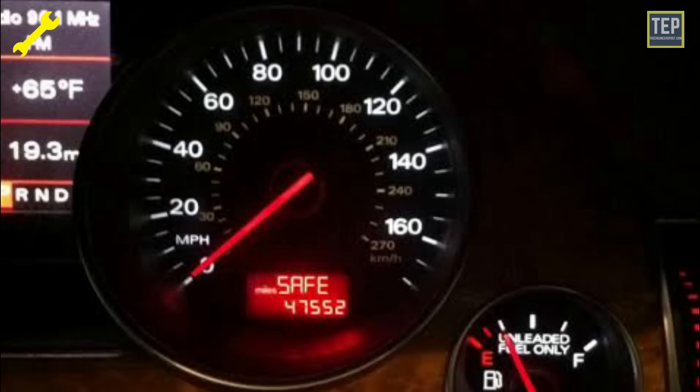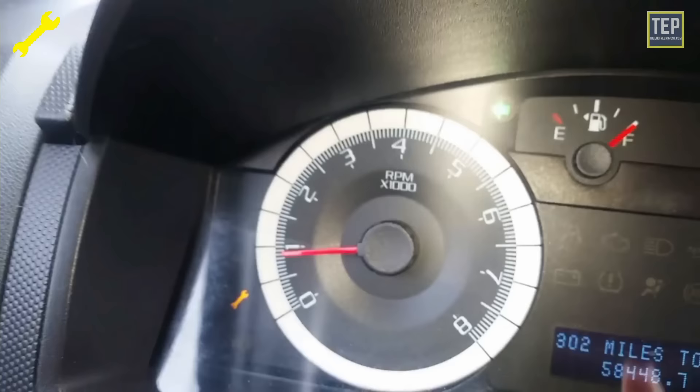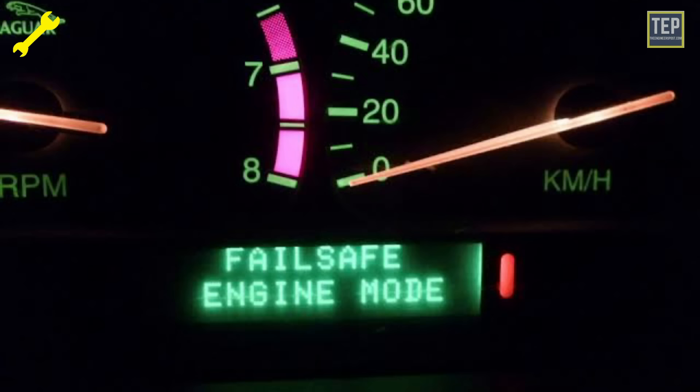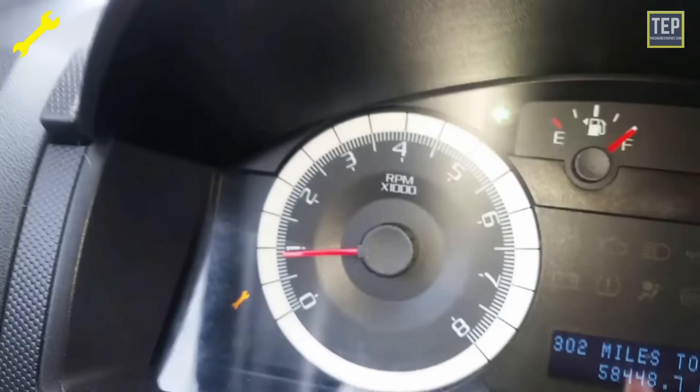If you ignore these warnings, your car may operate in a defaulted safe mode until the issue has been repaired. Your vehicle might enter fail-safe mode shortly after the powertrain malfunction light flashes. Fail-safe mode automatically limits engine power to safely maneuver your vehicle off the road without causing further damage. If this happens, you should only continue to drive as long as necessary to bring your vehicle to rest in a safe location and seek immediate repairs.